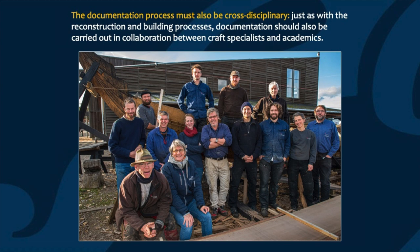Here you can see a photograph of most of the team involved in the current reconstruction project at the boatyard. This picture represents a range of different disciplines, from archaeology to boat building to reconstruction to documentation. The reason why it's so important that the documentation process should also be cross-disciplinary is that each discipline has its own different field of expertise and perspective. Things that I consider important as an archaeologist might be details that Martin would overlook as a boat builder, and vice versa. By working together and checking with each other on what we've recorded, we get the most complete form of documentation.